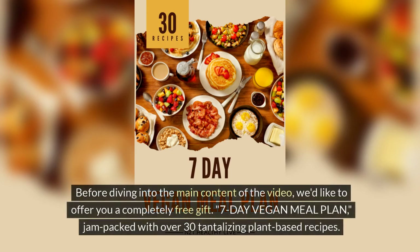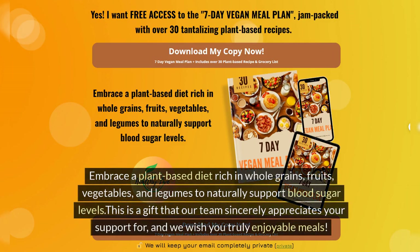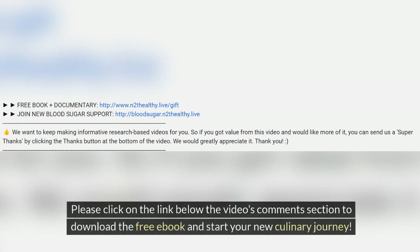Before diving into the main content of the video, we'd like to offer you a completely free gift: a 7-Day Vegan Meal Plan, jam-packed with over 30 tantalizing plant-based recipes. Embrace a plant-based diet rich in whole grains, fruits, vegetables, and legumes to naturally support blood sugar levels. Please click on the link below the video's comment section to download the free e-book and start your new culinary journey.